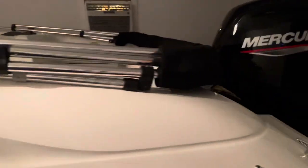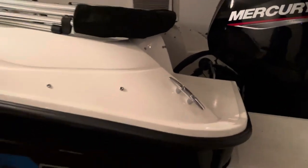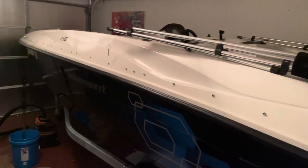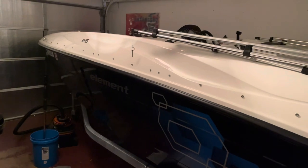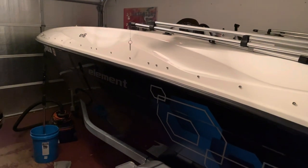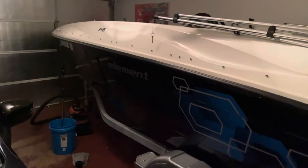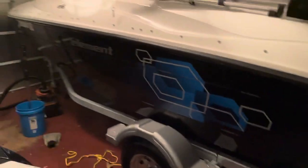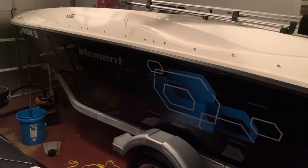If you can keep a boat inside — from what my neighbors tell me who have a boat on this block — it is just so much easier. You don't have to worry about the rain, the sun, keeping it covered, or water getting in the boat. It's just so much easier. I love the fact that I'm able to put it right in the garage with no trouble at all.